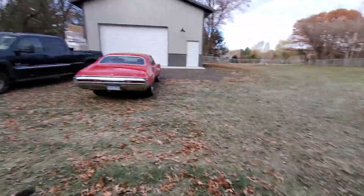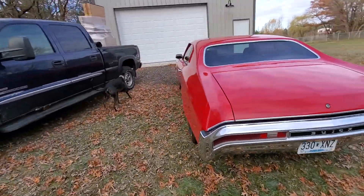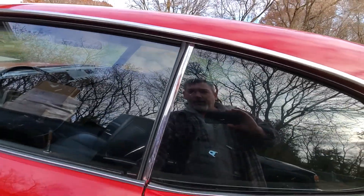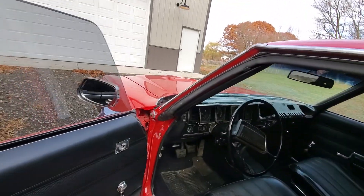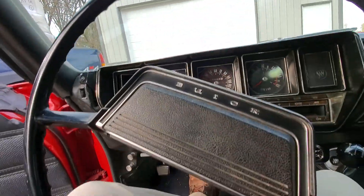In a double shop dog video, we are excited. I pushed the Buick out this morning — it was 15 degrees, I think it's up to 20 now. We are going to do an actual cold start. It's chilly, so let's see how she does. We got a parking brake set.